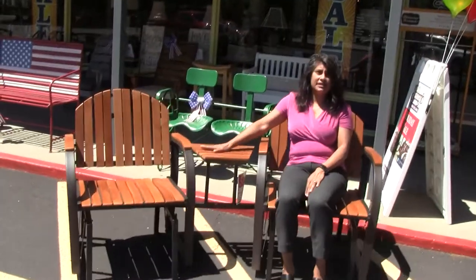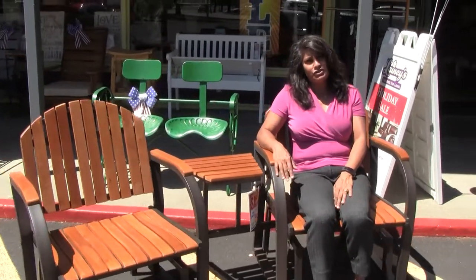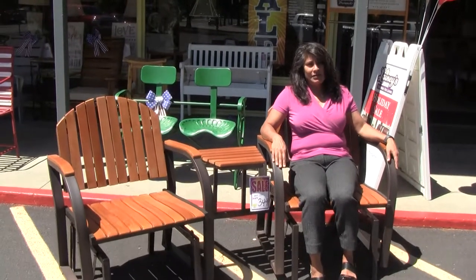This is a nice little table in between to put your drinks on. So when you're thinking of outdoor furniture and patio sets, come down to Laney's and we'll help you find what you need.